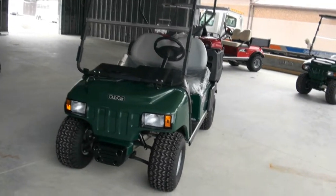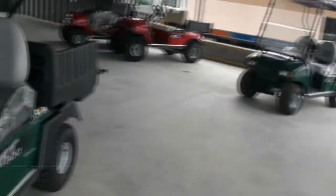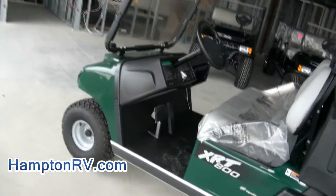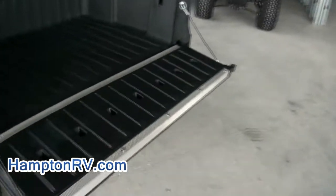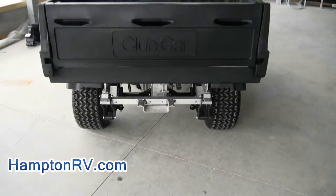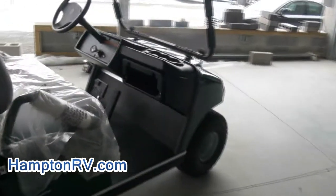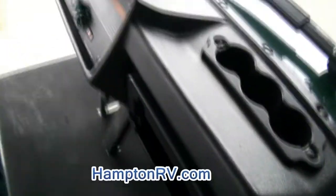Welcome to Hampton RV — once again, another Club Car for you. We have tons in stock ready to go. XRT 800, need this on your land, your property, golf course — you name it. Look at this, it even has the dump bed. You have the basic pickup truck style, very durable, nice little workhorse.